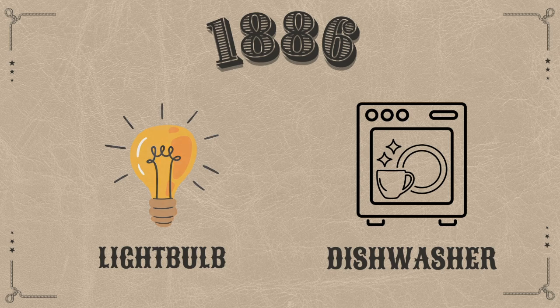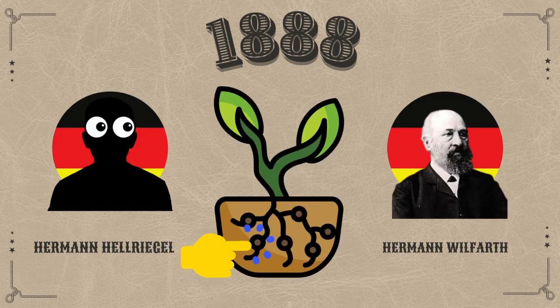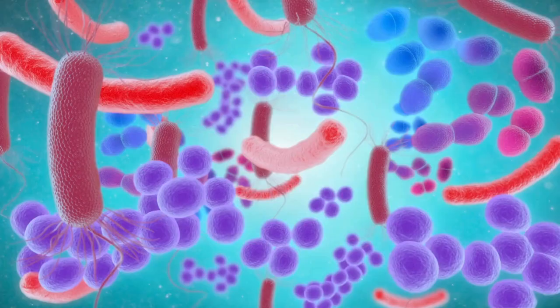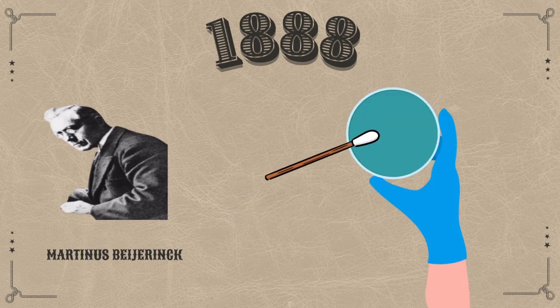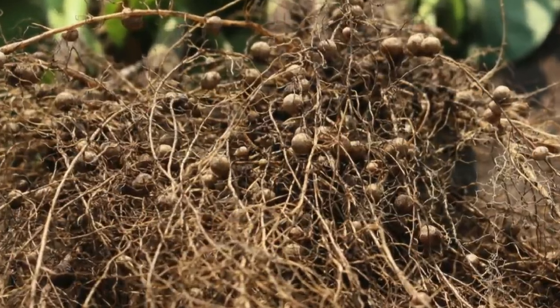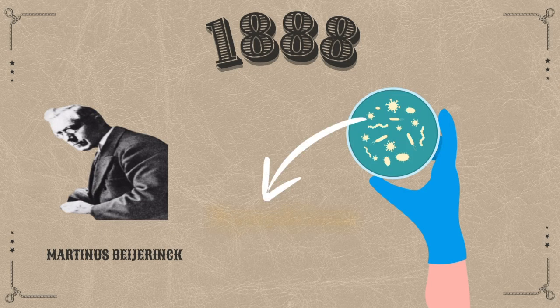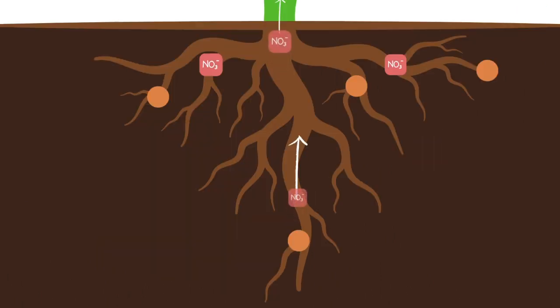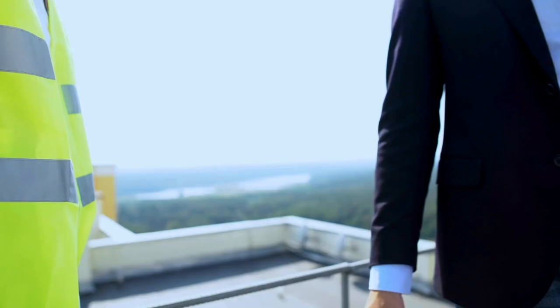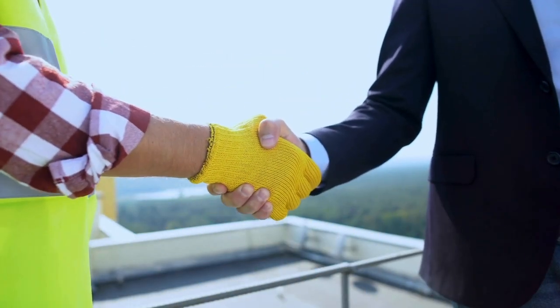Fast forward to the 1880s, when inventions like the dishwasher and light bulb were being developed. Scientists Herman Hellriegel and Herman Wohlfarth discovered that the nodules found in the roots of legumes were crucial for nitrogen fixation, and that bacteria played an important role. Later, Martinus Beijerinck successfully cultured the bacteria within these nodules. They uncovered that legumes partner with rhizobium bacteria, which reside in the root nodules. These bacteria convert atmospheric nitrogen — the nitrogen in the air — into a form that the plant can use, in exchange for sugars and a safe environment provided by the plant.